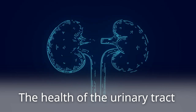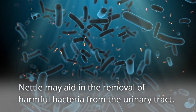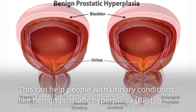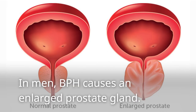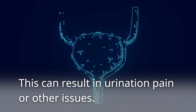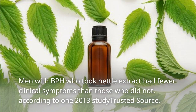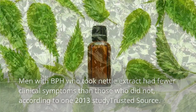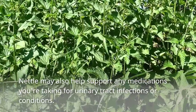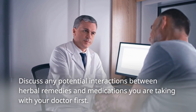The Health of the Urinary Tract. Nettle may aid in the removal of harmful bacteria from the urinary tract. This can help people with urinary conditions like benign prostatic hyperplasia (BPH). In men, BPH causes an enlarged prostate gland, which can result in urination pain or other issues. Men with BPH who took nettle extract had fewer clinical symptoms than those who did not, according to one 2013 study. Nettle may also help support any medications you're taking for urinary tract infections or conditions. Discuss any potential interactions between herbal remedies and medications with your doctor first.